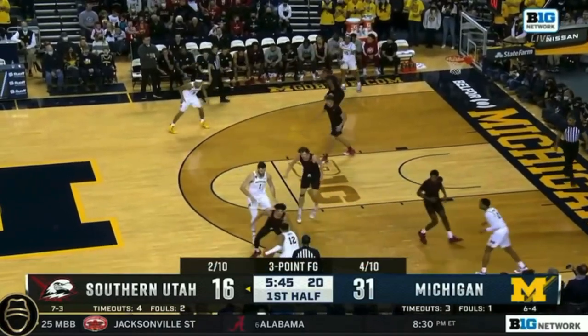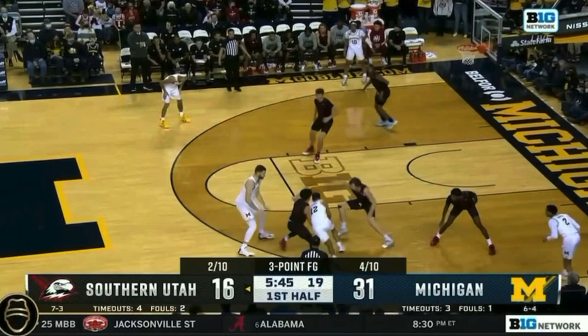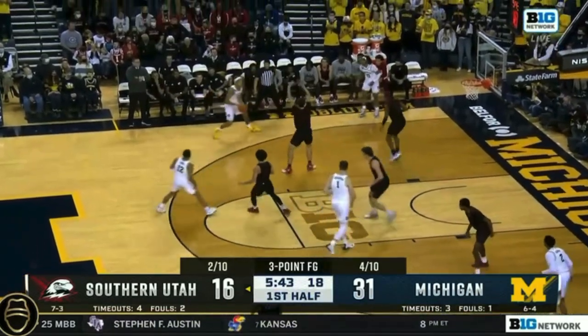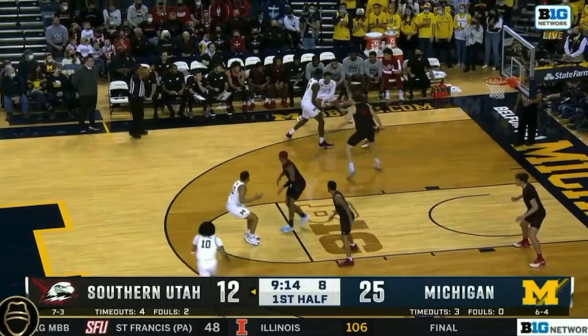Southern Utah tries to ice the side ball screen, but Devontae is able to split it, breaking down the defense, and now is a threat. T-Will's help defender gets too far in the paint, and Jones delivers a dime off his left hand, and T-Will steps into a three-point shot.